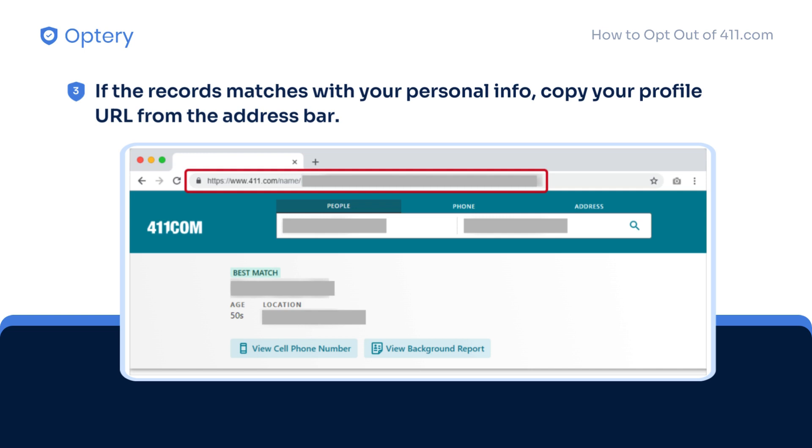Moving on to the next step, check if the profile belongs to you. Copy your profile URL from the web address bar as shown in the image.